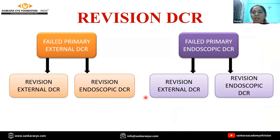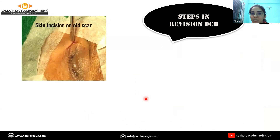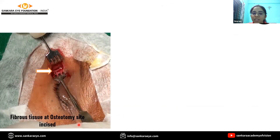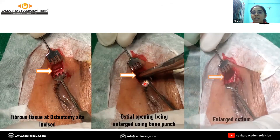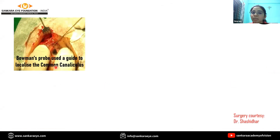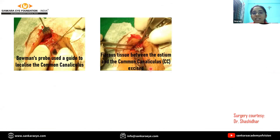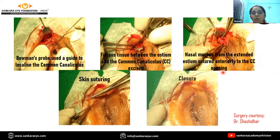Once we have found out the cause, we can go ahead with the revision DCR surgery. The steps taken were: first, a skin incision was made exactly at the site of the old scar, followed by proper retraction, then blunt and sharp dissection of the muscle and fibrous tissue. The fibrous tissue at the osteotomy site was properly incised, followed by using a bone punch to enlarge the opening until a properly sized ostium was obtained. A Bowman's probe was used as a guide to localize the common canaliculus, and the fibrous tissue between the ostium and the canaliculus was excised. The nasal mucosa present after the ostium was sutured anteriorly to the common canalicular opening, followed by closure.